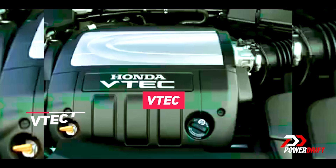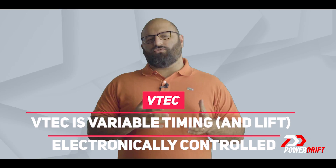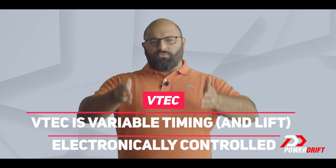Now before we start off with i-VTEC, let's understand VTEC first. VTEC is Variable Timing Electronically Controlled — and let's skip to the good part.